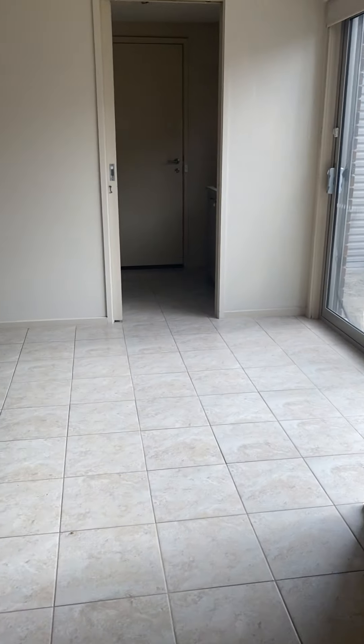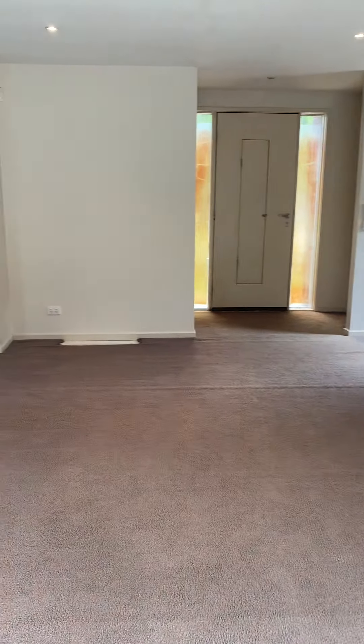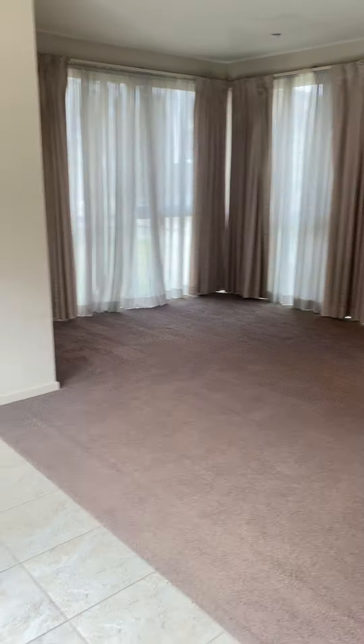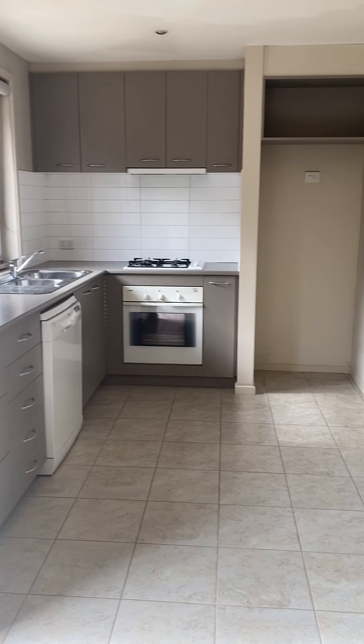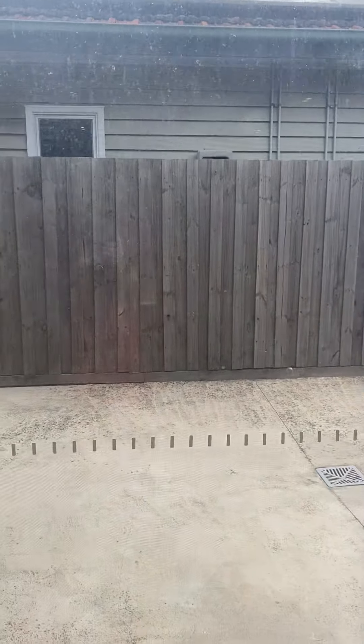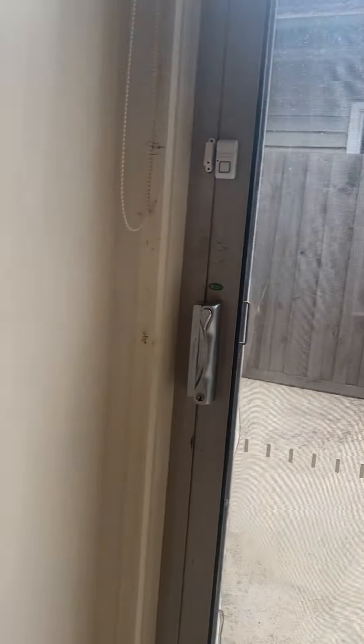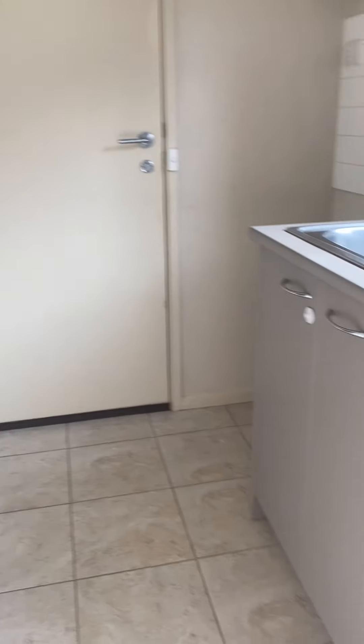This is a townhouse but it's like a little house — just nice and compact, very spacious. Air conditioning, heat and cooling, and double sliding doors leading out to a lovely secure courtyard. There's also a separate laundry room and downstairs powder room.